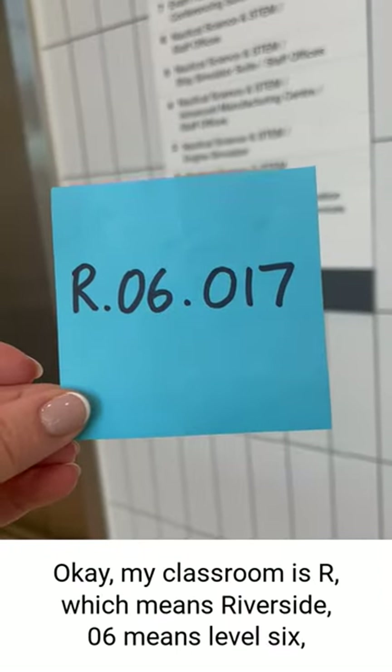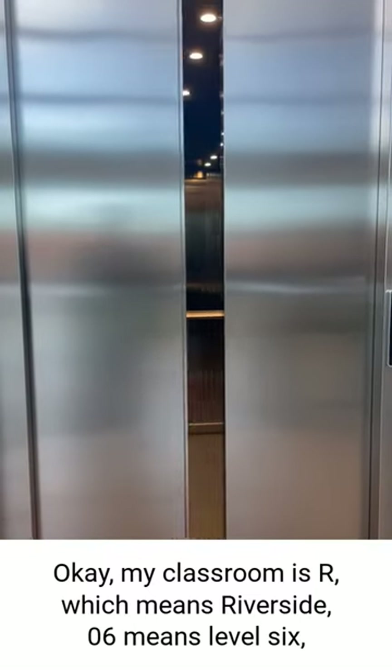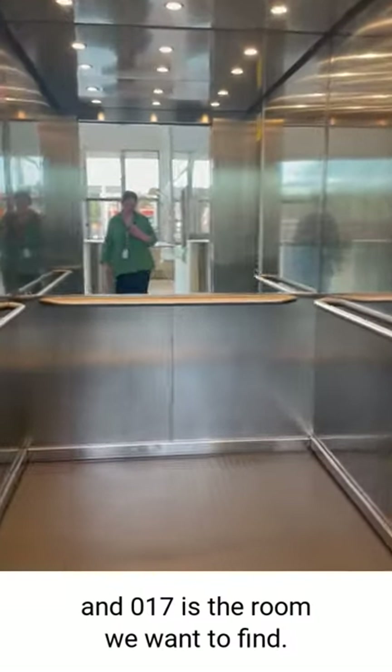Okay, my classroom is R which means Riverside, 06 means level 6, and 017 is the room I want to find.